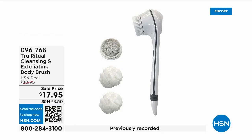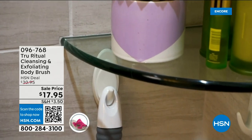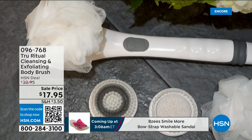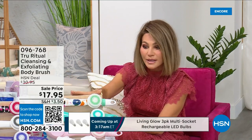They're the number one shower cleansing systems — this is a cleanser and exfoliator and a body brush. You get it all; you're not choosing, you just have to choose your color. Everything tonight is on five interest-free credit card payments, so you get this today for three dollars and 59 cents. It's not only the cleansing unit — you get all the brush head attachments with it. It's battery operated, it's simple.